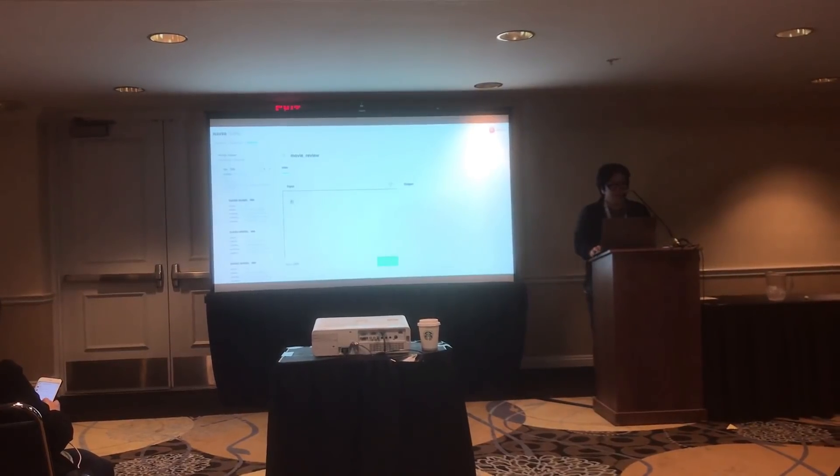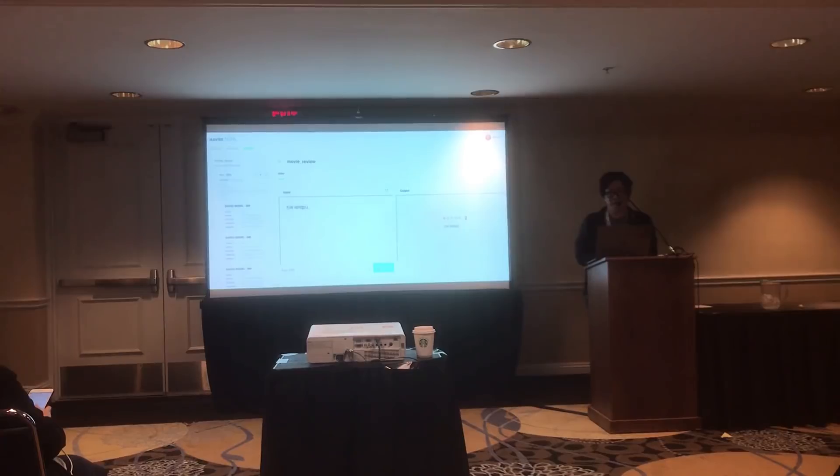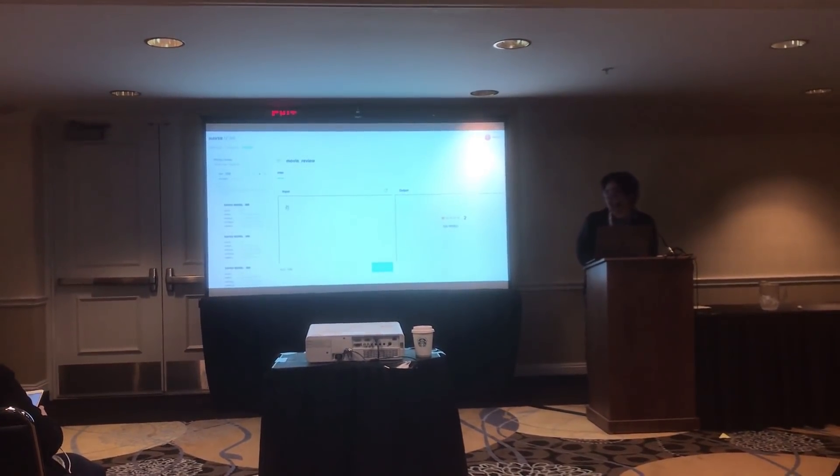This demo reads some movie review text from users — sorry for the Korean — and tries to predict the movie review score.